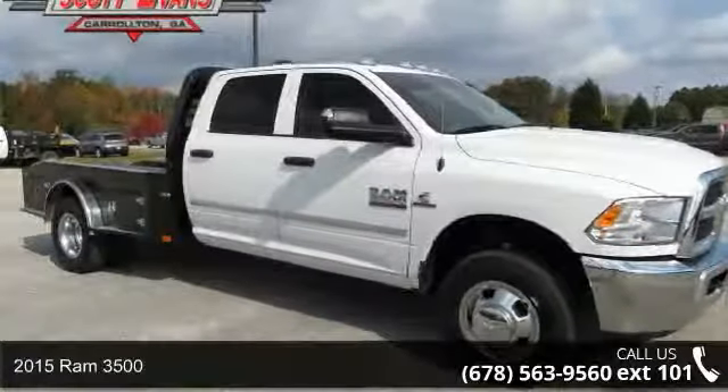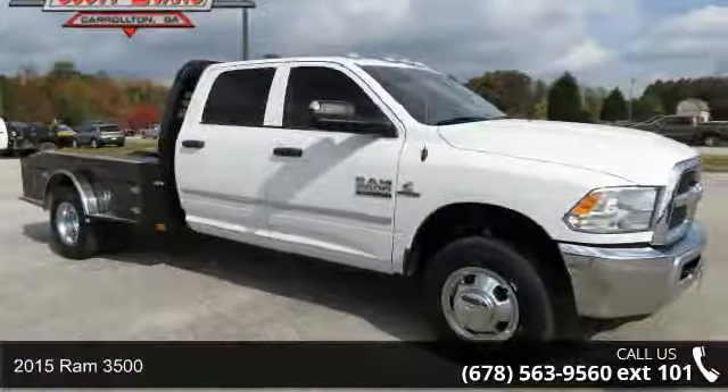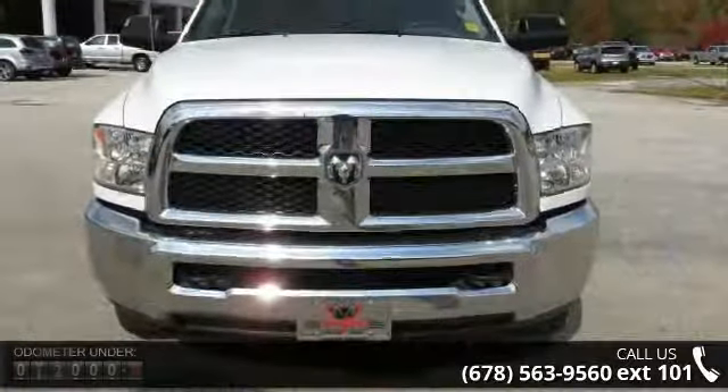Presenting the 2015 RAM 3500. If you are looking for an automobile with great features, look no further.